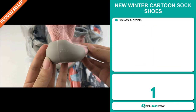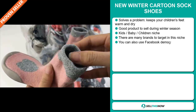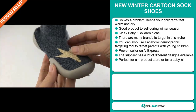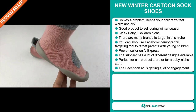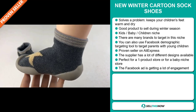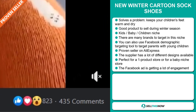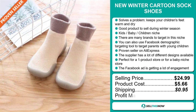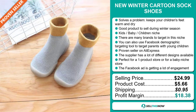Our next product is the new winter cartoon sock shoes. Now this is a problem solver — it keeps your children's feet warm and dry. It's a great product to sell during the winter season and it falls under the kids, baby, children niche market. There are many brands to target in this niche, and you can also use the Facebook demographic targeting tool to target parents with young children. It's a proven seller on AliExpress with many, many orders, and the supplier has lots of different designs available. It's perfect for a one product store or for a baby niche store. The Facebook ad is getting a lot of engagement. The selling price is just under $25, whereas the product cost is only $5.66. Shipping will set you back $0.95, so you're looking at a very good profit margin of $18.38. Sell this now.